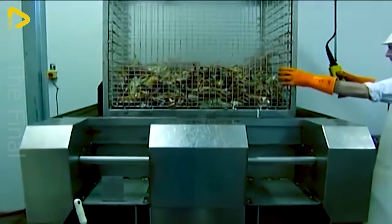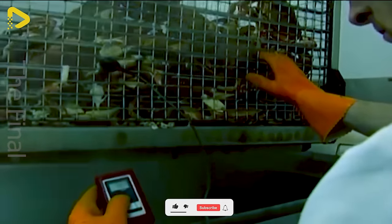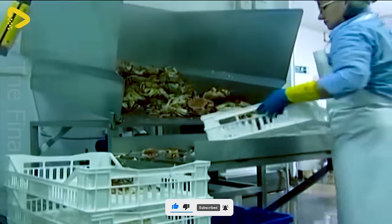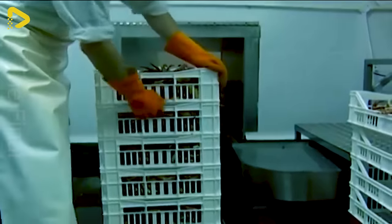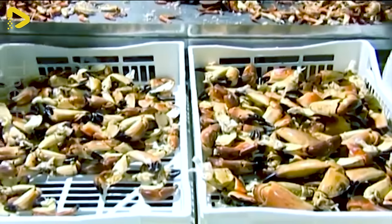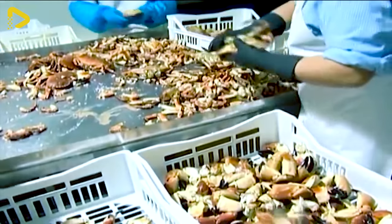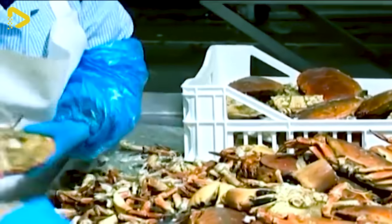Stepping into the modern crab processing plant, we witness a fully enclosed process ensuring food safety. Fresh crabs undergo preparation, thorough washing, and removal of impurities. The crab meat is then pasteurized to kill bacteria while preserving its quality. Thanks to advanced technology and a closed-loop process, the plant delivers safe, hygienic crab products that retain their delicious flavor.